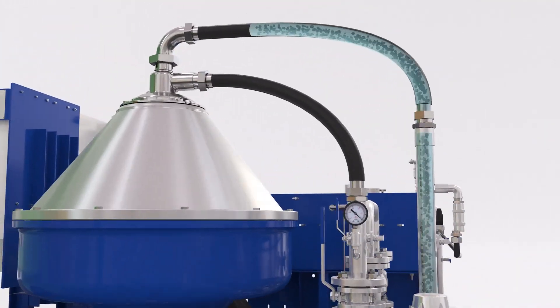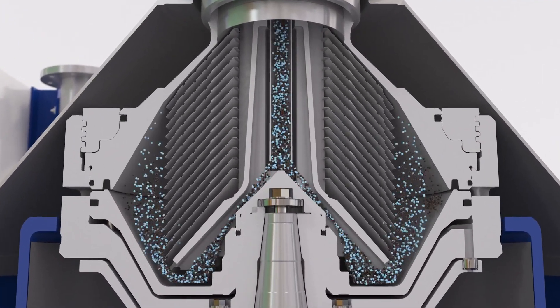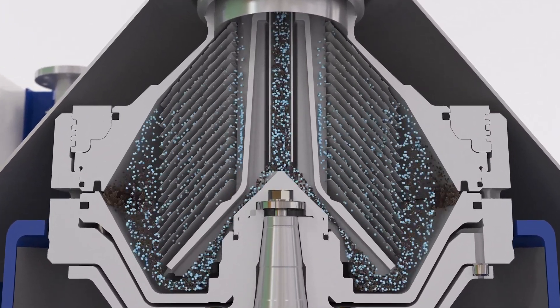To meet MEPC requirements, PureNOx LS cleans this bleed-off to 15 ppm oil in water before it's discharged overboard.